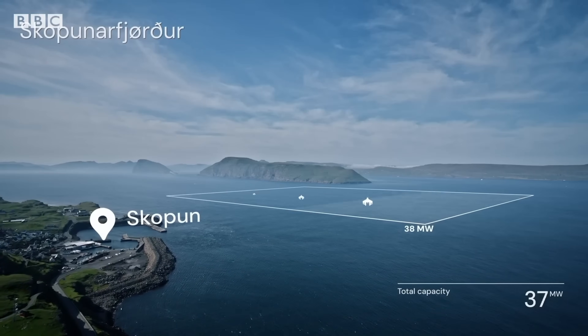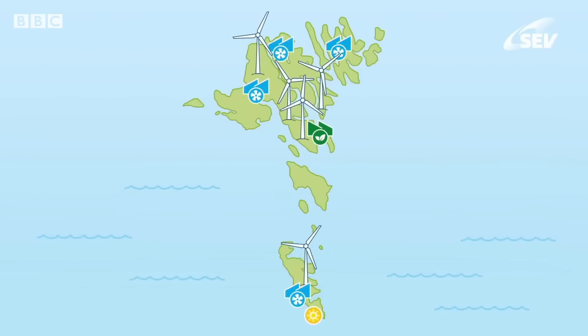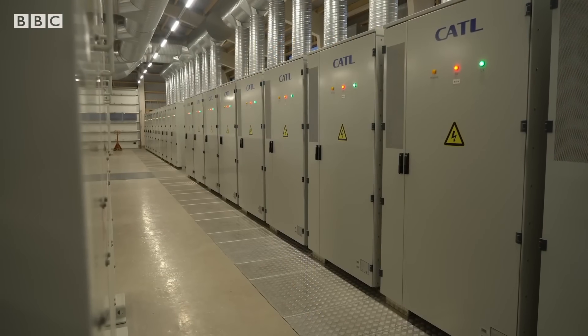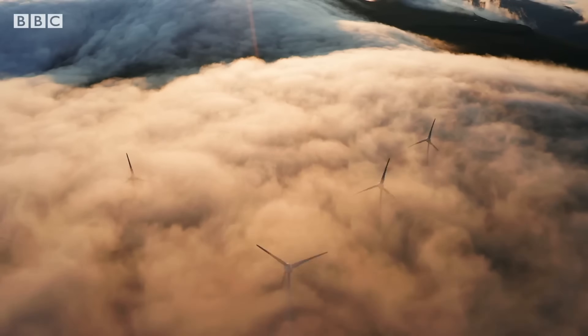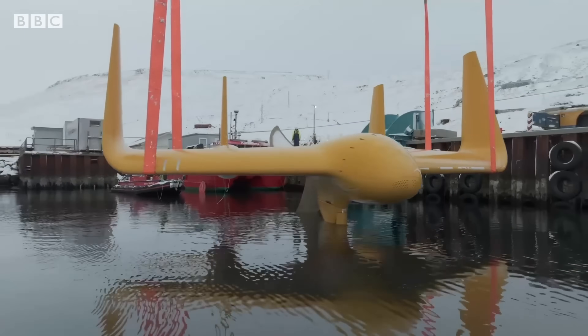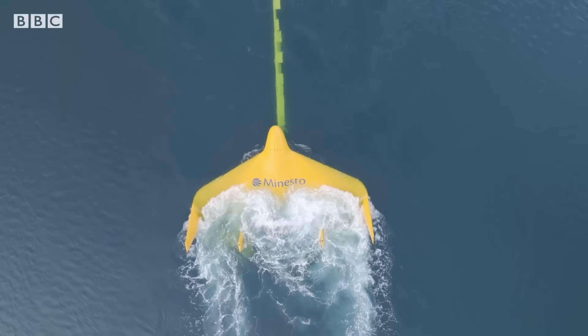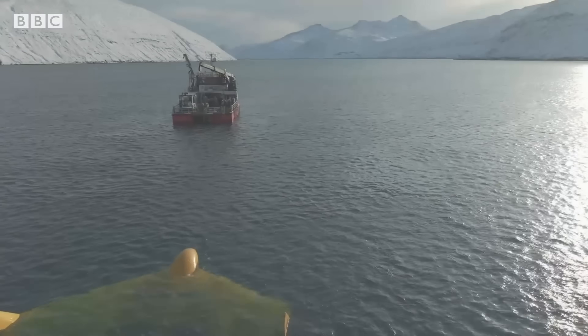Electricity from the onboard generator travels via cables to shore. Deployed in sites like the Faroe Islands, producing power for 50 to 70 homes per kite, and Wales at 500 kilowatts utility scale, this lightweight, low-impact system expands exploitable marine energy globally.